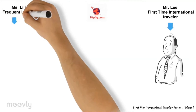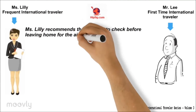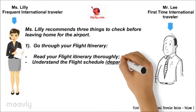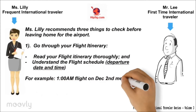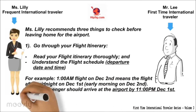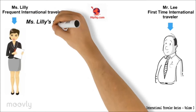Meet Ms. Lilly, Frequent International Traveler. There are three things she recommends before leaving home for the airport. First, go through your flight itinerary — read it thoroughly and understand the flight schedule. For example, a 1 a.m. flight on December 2 means the flight after midnight on December 1, which is really early morning on December 2. So the passenger should arrive at the airport by 11 p.m. on December 1st.